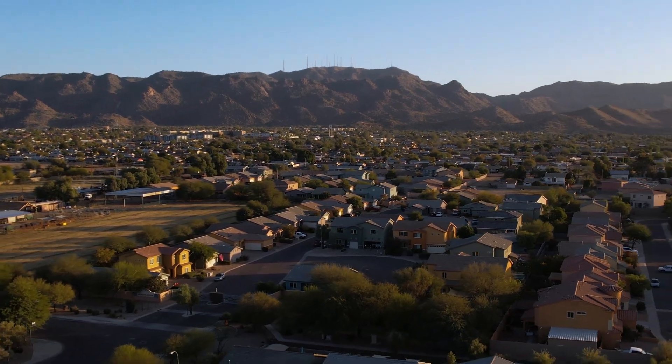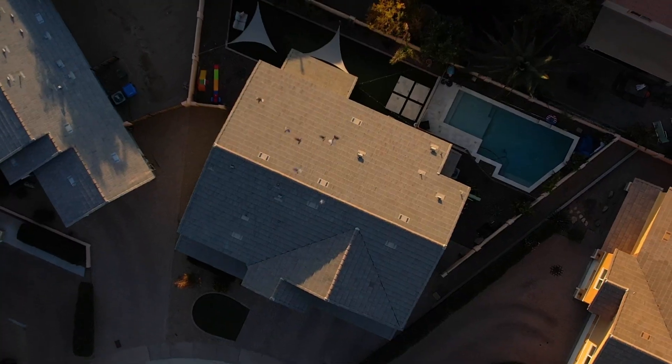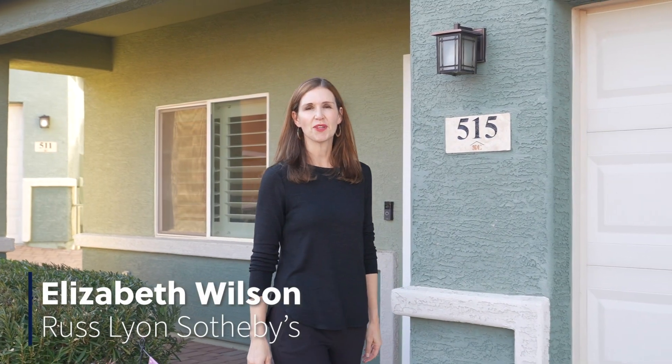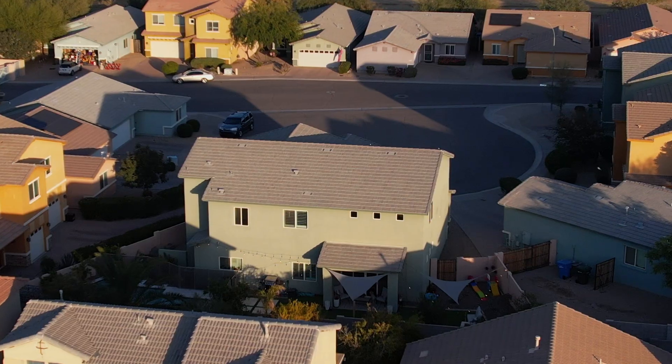Welcome to Highline Estates, a cozy gated community which is centrally located under views of South Mountain Park and Preserve. Hi, I'm Elizabeth Wilson with Russ Lyon Sotheby's International Realty and I'm excited to introduce this beautiful centrally located home in Phoenix, Arizona.